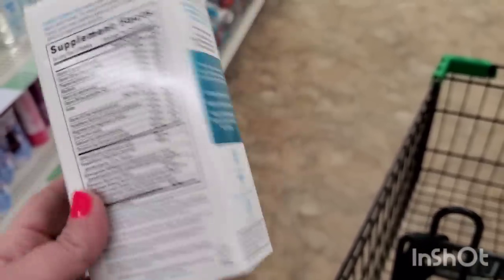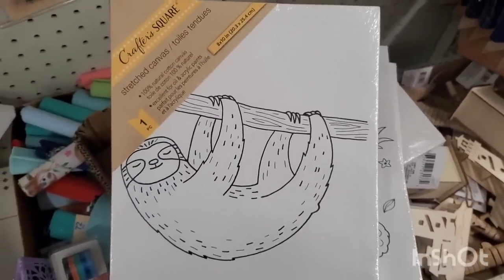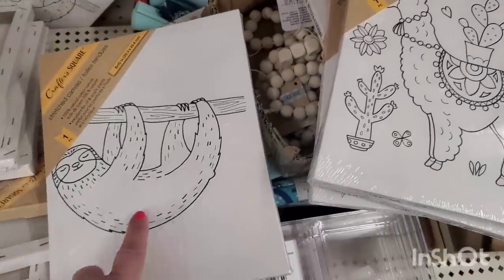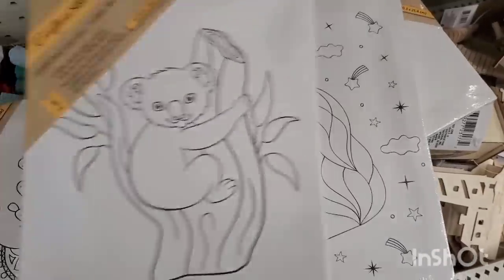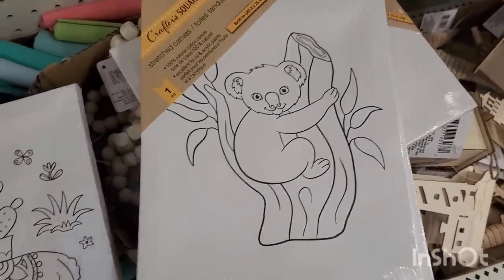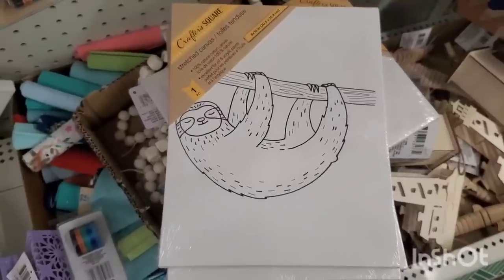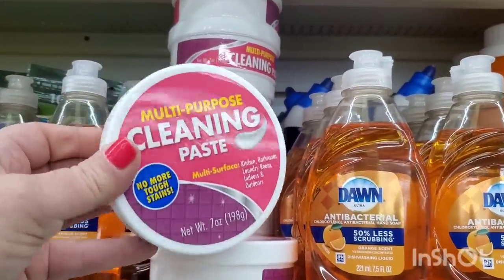These canvases by Crafter Square — 8x10, unfinished and unpainted — are perfect animal Easter basket gifts. We have a cute unicorn, a cuddly koala, an awesome llama, and a sloth. Definitely great for a buck and a quarter. They're a great size and kids love that.